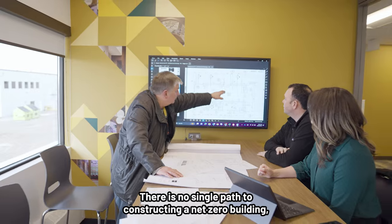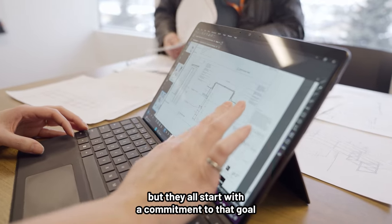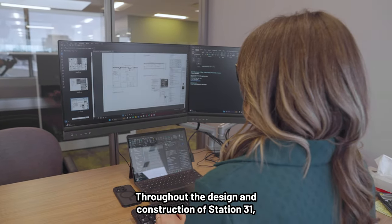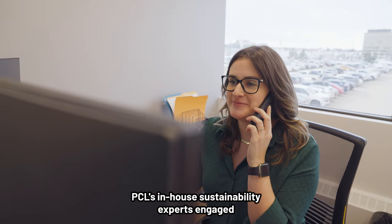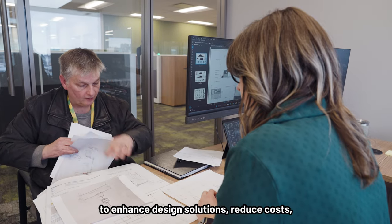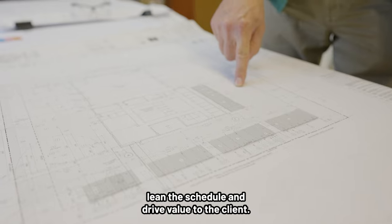There is no single path to constructing a net zero building, but they all start with a commitment to that goal and continue with collaboration and thorough planning. Throughout the design and construction of Station 31, PCL's in-house sustainability experts engaged with the city, architects and consultants to enhance design solutions, reduce costs, lean the schedule and drive value to the client.